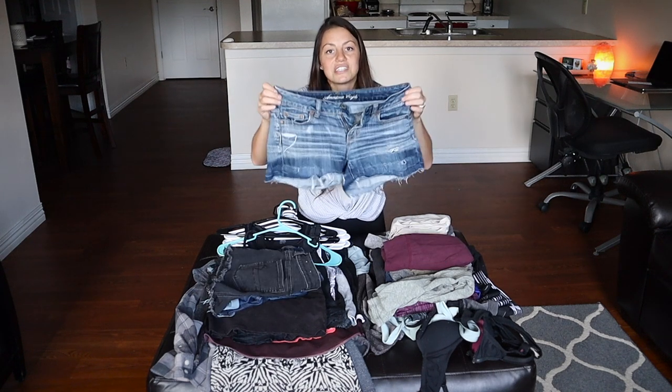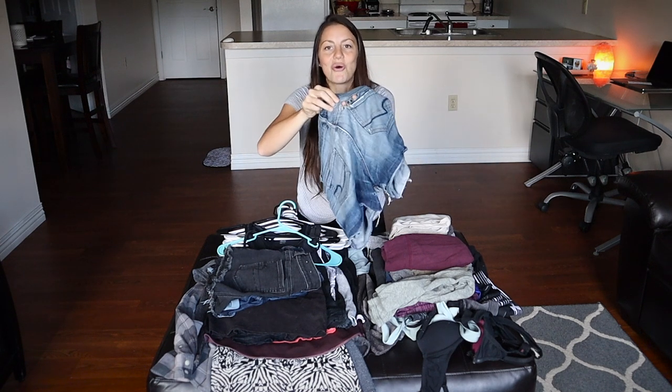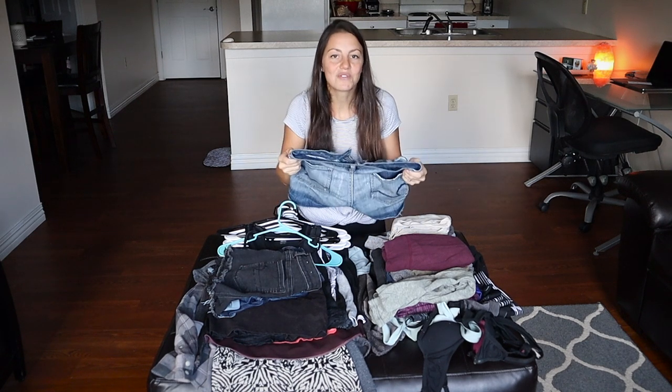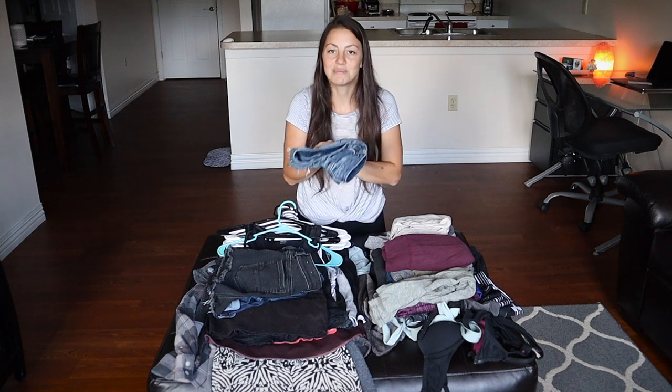These were my absolute favorite shorts ever — I've had them since I was 18, but they finally gave in just a few days before filming this. There's a huge hole in them so they're not part of my wardrobe anymore, which makes me really sad because they're so comfortable and just look really good. I'll have to replace them with a more sustainable pair, and I'm going to be sad to see them go.